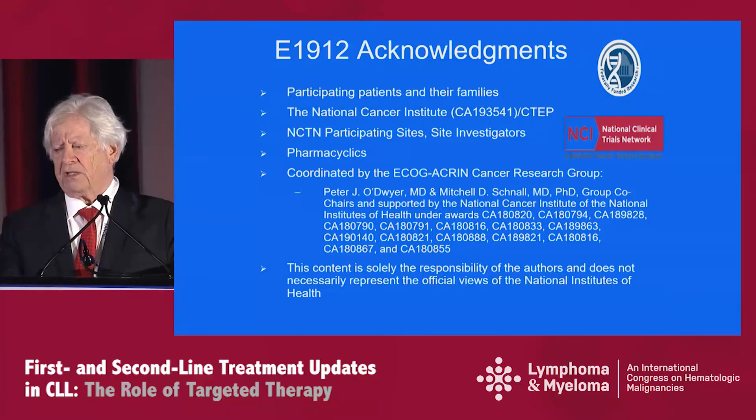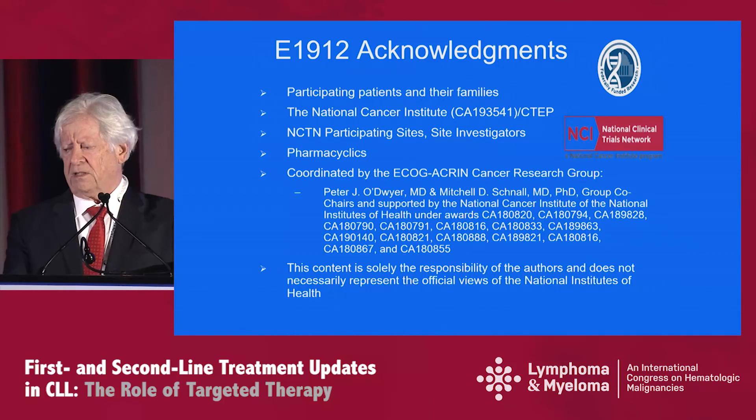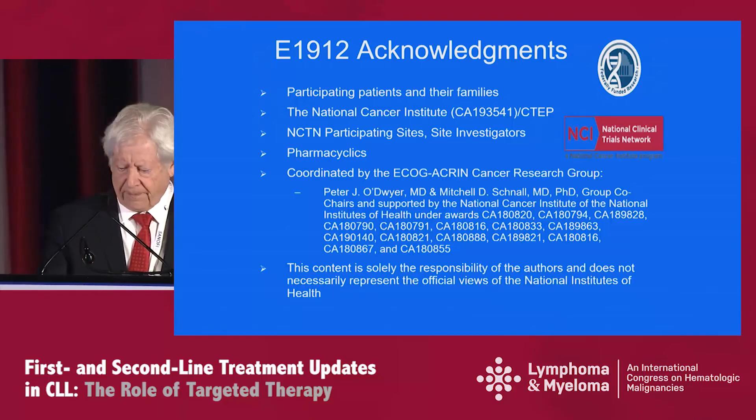I want to end my talk by acknowledging, particularly for E1912, the participating patients and their families, support by the NCI and CTEP, NCTN participating sites and site investigators, Pharmacyclics, and my colleagues Tate Shanafelt and Victoria Wang. Thank you very much for your attention.